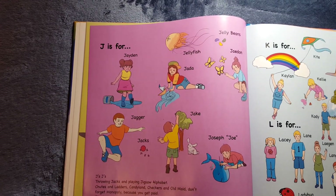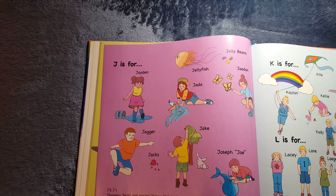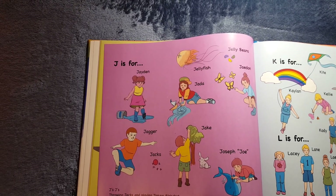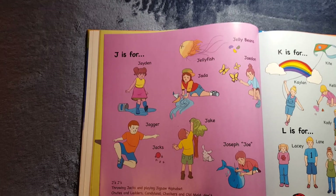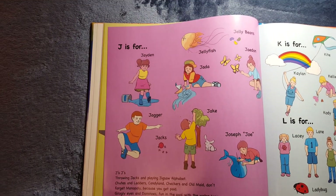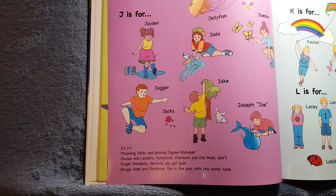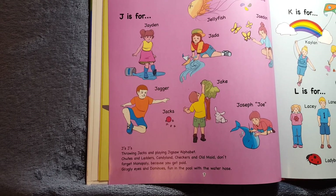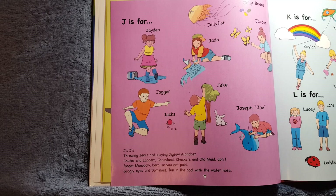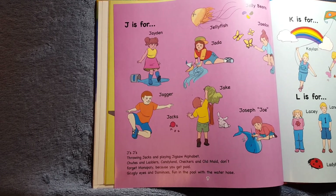J is for Jaden, Jada, Jaden, Jagger, Jake, and Joseph, who we call Joe. And it's also for Jellyfish, Jelly Beans, and Jax. J's, J's. Throwing jacks and playing jigsaw alphabet. Shoots and ladders, candy land, checkers, and old maid. Don't forget Monopoly, because you get paid. Googly eyes and dominoes, fun in the pool with the water hose.